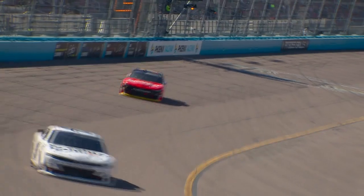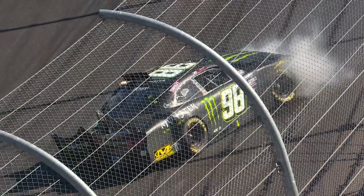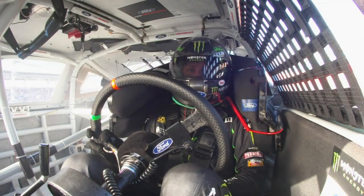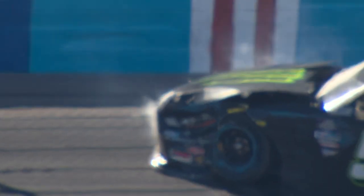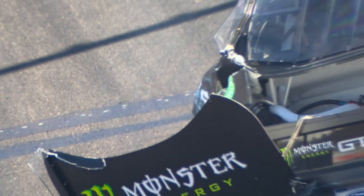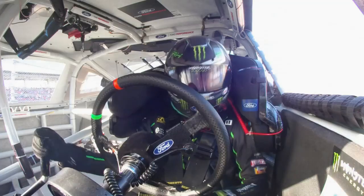We got a wreck here in turn four and we got a caution — first one of the day. It comes halfway through our opening stage, and it's Riley Herbst, who was so good here a season ago and had such a great start to the year. He's saying the brake pedal went to the floor. Make sure it's shut off. We're done.